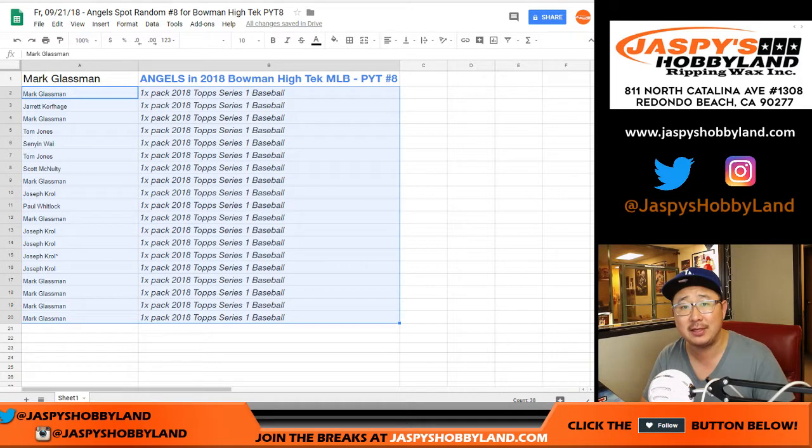Let's knock out the Yankees and then let's get into some Bowman High Tech, ladies and gentlemen. See if there's an Otani autograph in there. Thanks everyone, we'll see you next time. JazzBeatsHobbyLine.com. Bye.